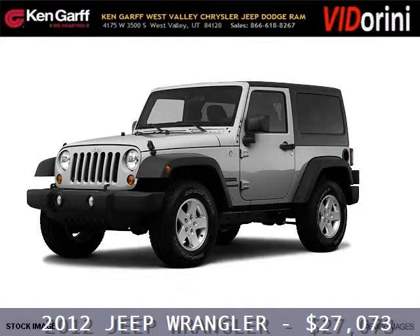Do you want to stretch your purchasing power? Take a look at this outstanding 2012 Jeep Wrangler.